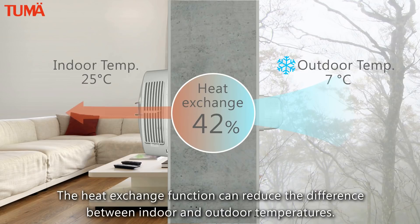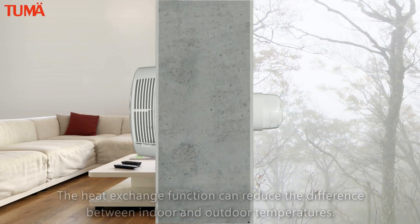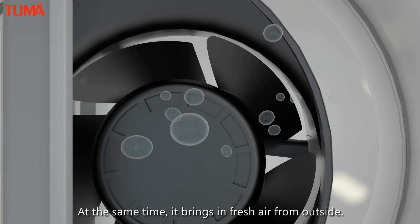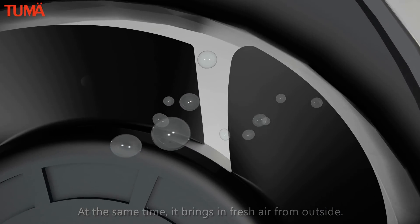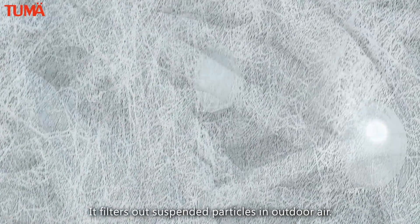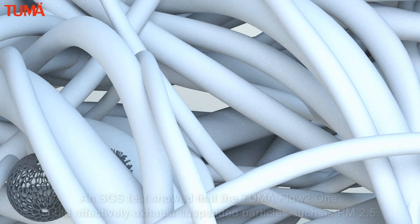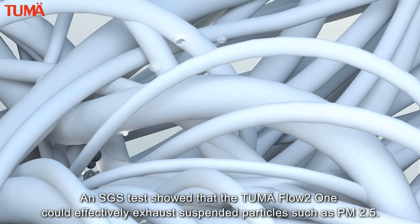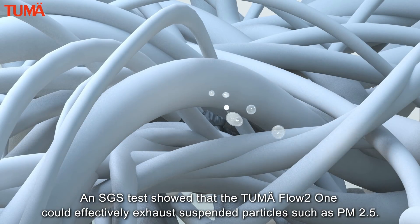The heat exchange function can reduce the difference between indoor and outdoor temperatures. At the same time, it brings in fresh air from outside and filters out suspended particles in outdoor air. An SGS test showed that the Two May Flow to One could effectively exhaust suspended particles such as PM2.5.